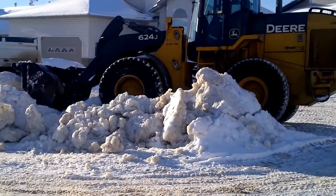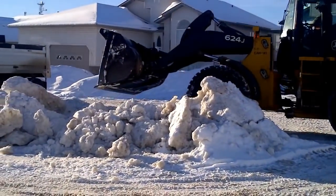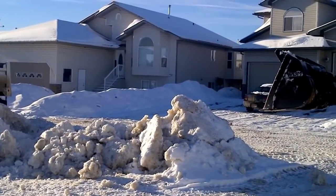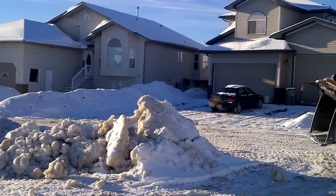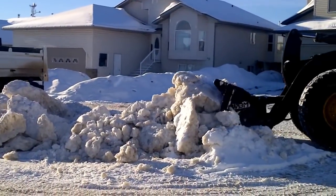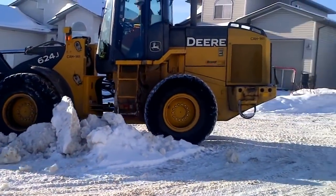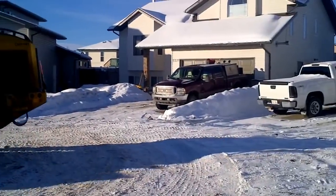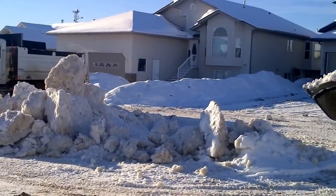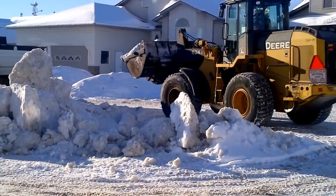I know they do get in the way of the normal operation of the cul-de-sac — it's difficult sometimes for garbage trucks to get through, and even for on-street parking and vehicles to get in. But with the limited amount of storage on the side of the road in cul-de-sacs, piling the snow in the middle is really the only option until we can get in there and remove it.